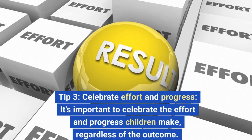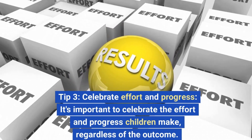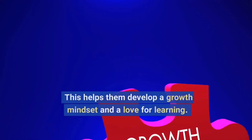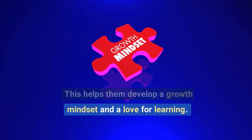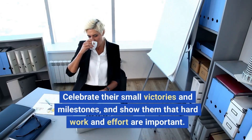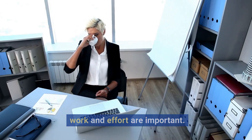Tip 3: Celebrate Effort and Progress. It's important to celebrate the effort and progress children make, regardless of the outcome. This helps them develop a growth mindset and a love for learning. Celebrate their small victories and milestones, and show them that hard work and effort are important.